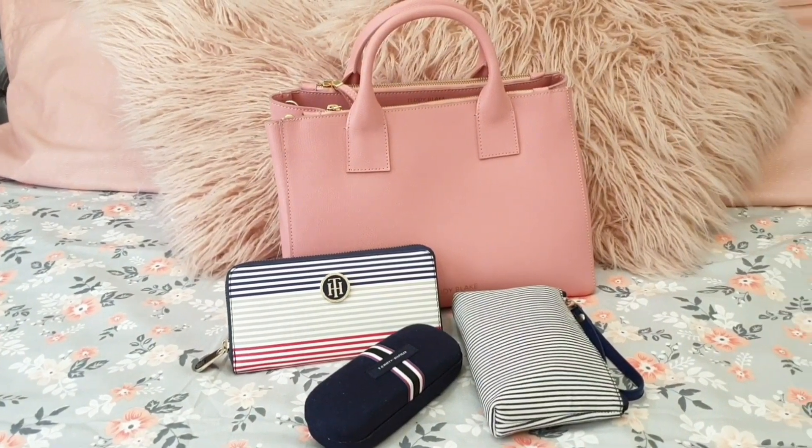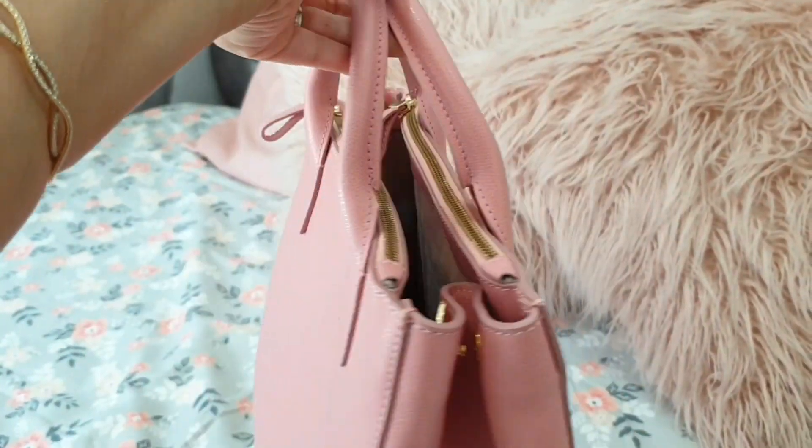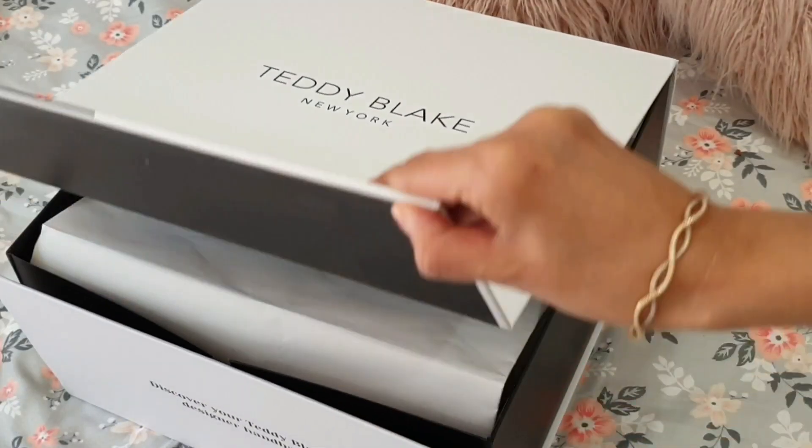Hi friends, this is Dia and welcome back to my channel. Today I am going to show you what I have in my handbag and how I have organized it, so keep watching. First let me show you my handbag.